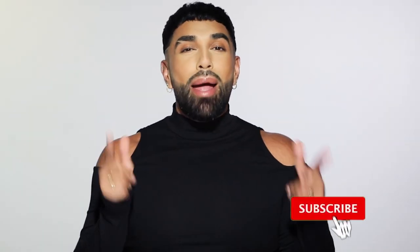Before we get started, make sure you guys hit that subscribe button and turn on the notification bell so you guys don't miss a beat. Make sure you guys thumbs up this video if you missed me here on YouTube land, and make sure you guys are following me on all of my social platforms.